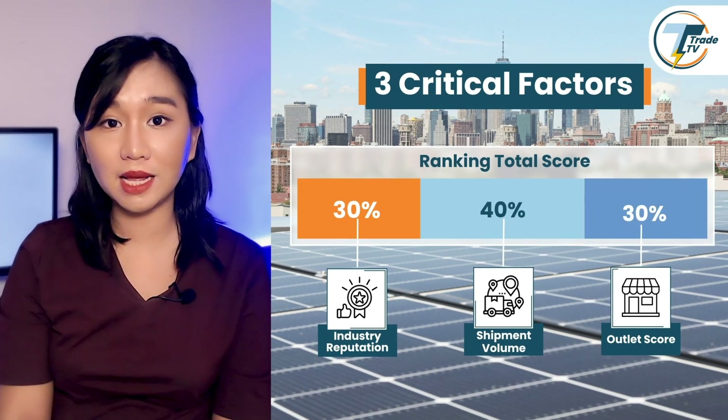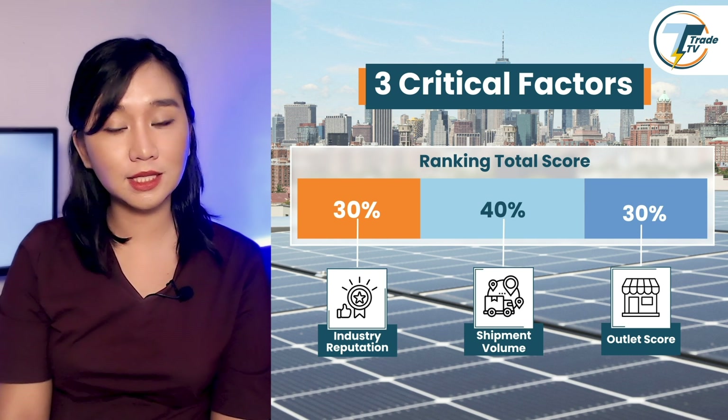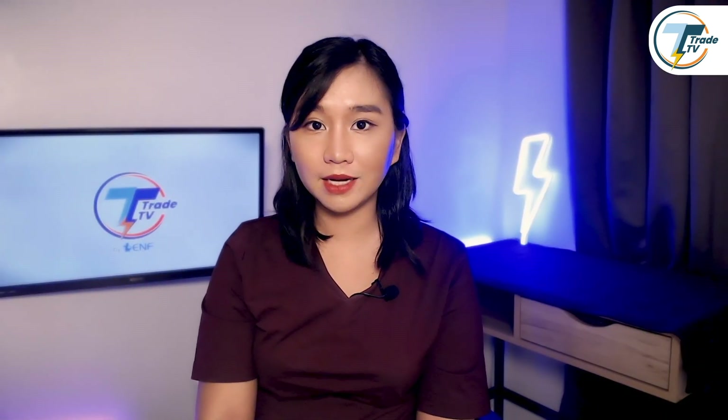By combining these factors, we calculated an ENF rating for each brand in the U.S. residential segment. After determining the top brands, we then identified their standout hybrid inverter models. Each inverter on this list is a top choice offering unique strengths depending on the priorities of your project.